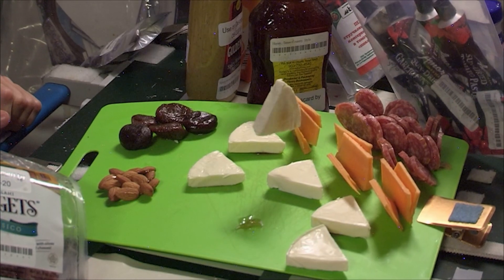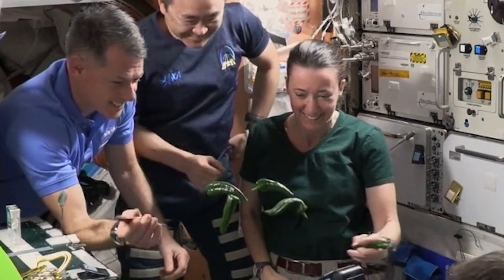We have lots of food. It keeps us healthy. It tastes good. Food's good up here.